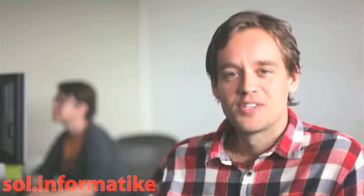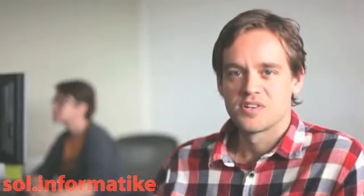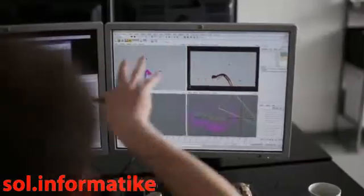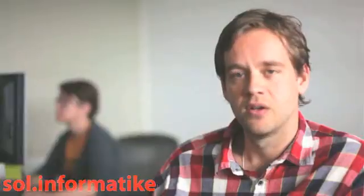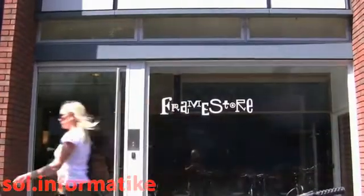Currently, I'm working on a project with Nokia called FX Studio. FX Studio is a mobile app that allows people to add Hollywood quality special effects to their own video clips. You just upload your footage and choose from a menu of impressive special effects created by Framestore's Oscar-winning digital artists.